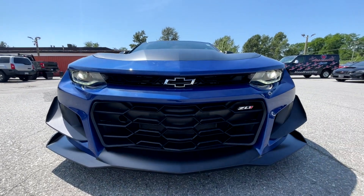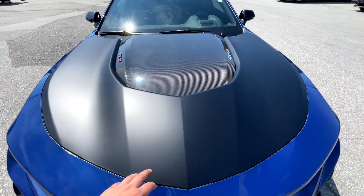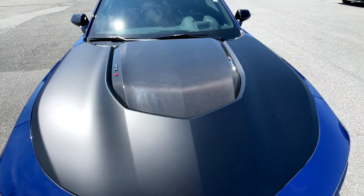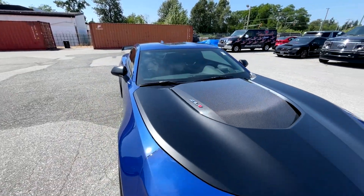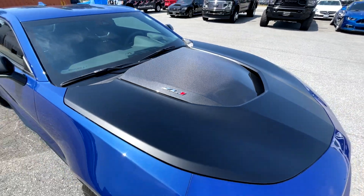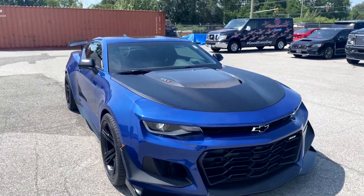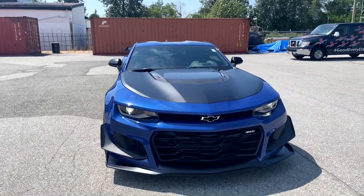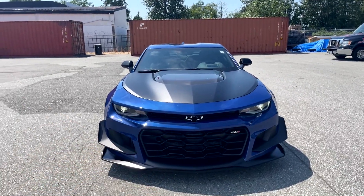It is just so aggressive and mean looking. The satin black hood is equipped with the ZL1 1LE package with the carbon fiber front hood weave. You've got the ZL1 badge on both sides which is a nice touch. Overall at the front of the car it is just incredible and very menacing - it's got a really nice aggressive look.